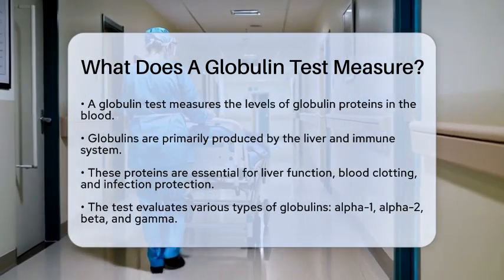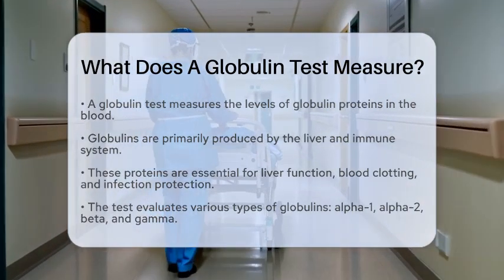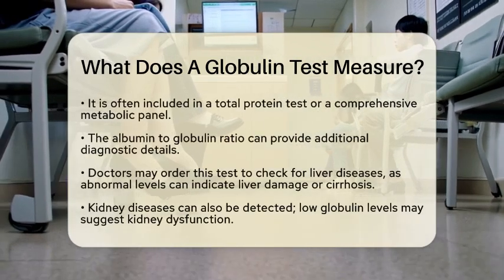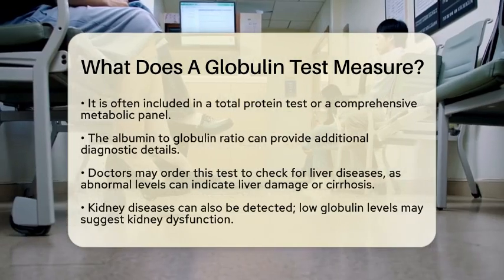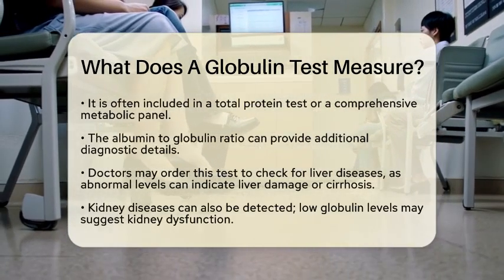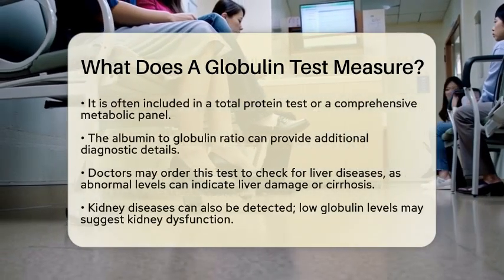It is often part of a total protein test or a comprehensive metabolic panel, which also measures albumin, another major blood protein. The ratio of albumin to globulin can provide additional diagnostic information.